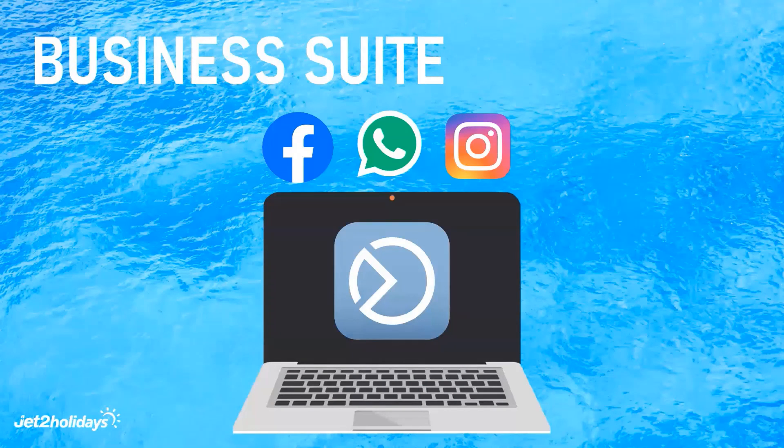We want to break the myth of you thinking that you have to manage your Instagram account from a phone. You can do it all in one place from your desktop if needed.